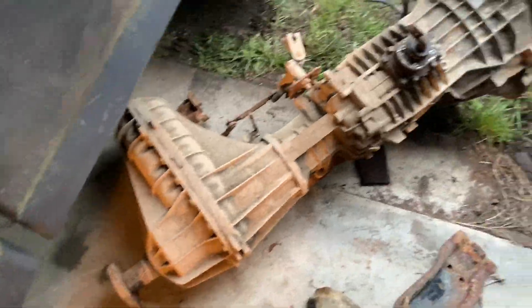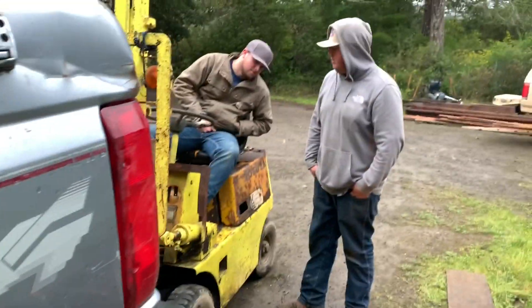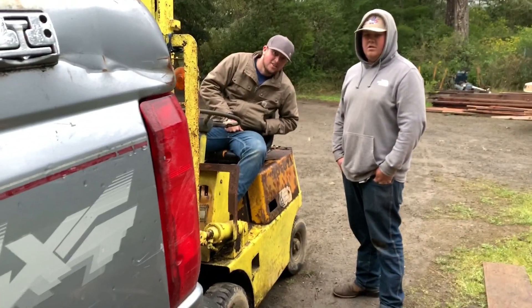Finally got the transmission out with the T-case. It's in good shape — just got some mildew in it from sitting for so long. The clutch is on the engine.